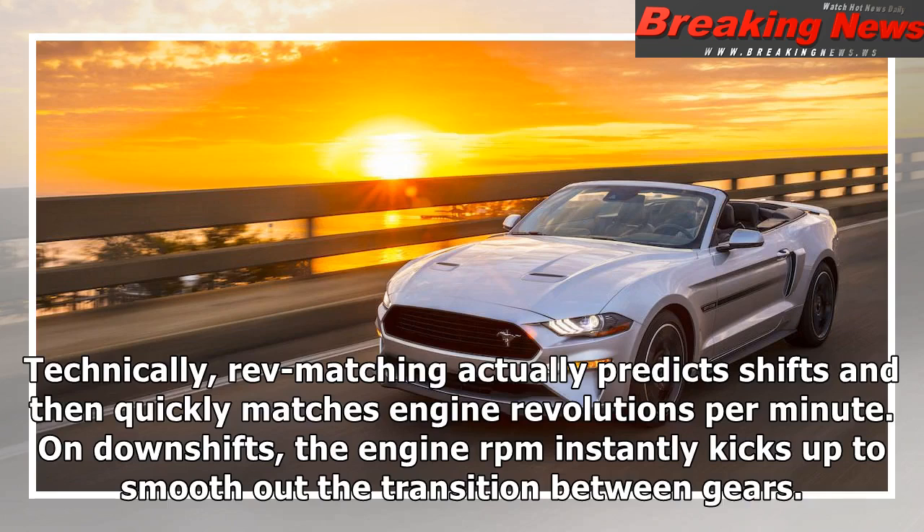Technically, rev matching actually predicts shifts and then quickly matches engine revolutions per minute. On downshifts, the engine RPM instantly kicks up to smooth out the transition between gears.